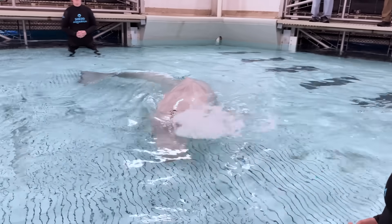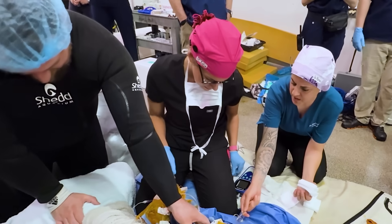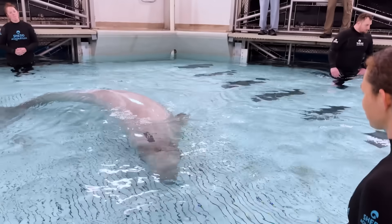They also needed to get Kimalu to take her first breath, and that — like everything else in this procedure — could be very tricky. The animal needs to be sedated enough to remove the tube, but also awake enough to shift the goose beak back and breathe out of their blowhole again.